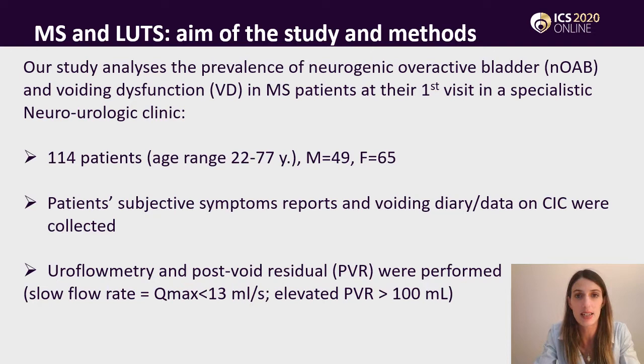In this retrospective study, we wanted to analyse the prevalence of neurogenic overactive bladder, but also voiding dysfunction in multiple sclerosis patients. We enrolled 114 of them at their first visit in our specialistic neuro-urologic clinic. We collected data coming from their subjective symptoms reports and data from voiding diary or self-catheterization.